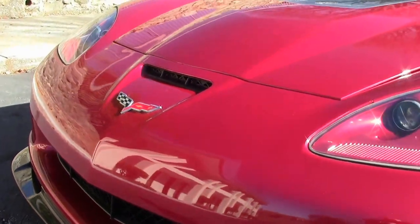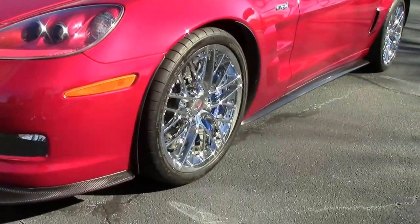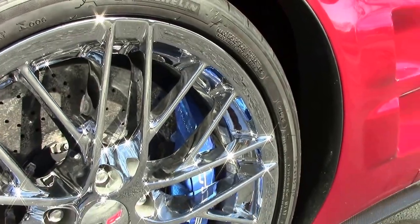Of course the paint on the car is gorgeous, with only 14,000 miles. We have the Spyder chrome wheels that are in beautiful shape.